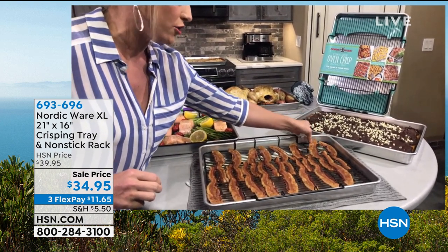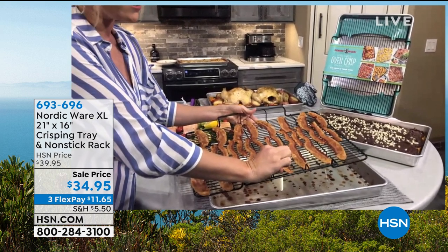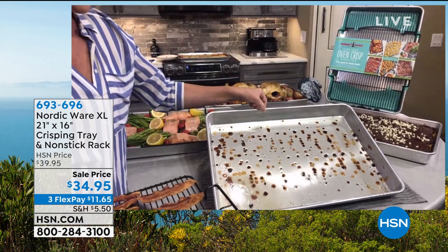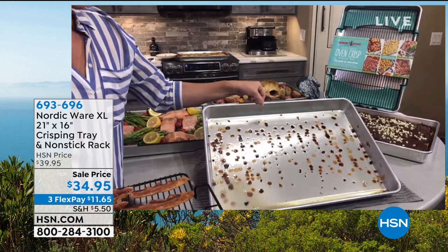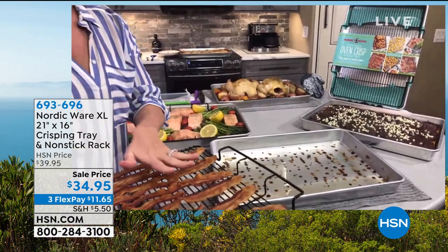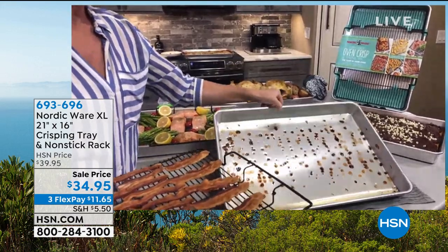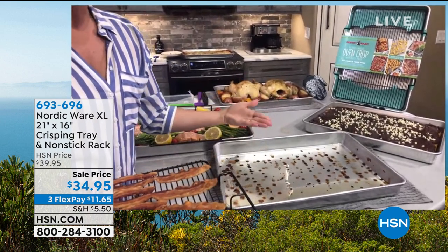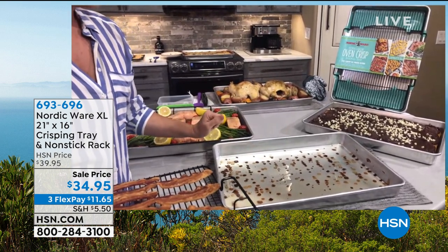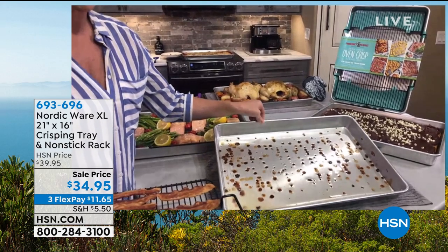A lot of people love oven bacon because you get flat, crispy pieces — they don't curl up like on the stovetop. Remove the crisper tray and your bacon gets crispy 360 degrees — top and bottom. All the natural fat and juice drips to the bottom; you're not ingesting that. All those calories stay in the bottom of the pan. You'd probably pay $20 just for a crisping rack alone. We estimate it can fit at least a 20-pound turkey because of the forged edge — it won't bend or bow.